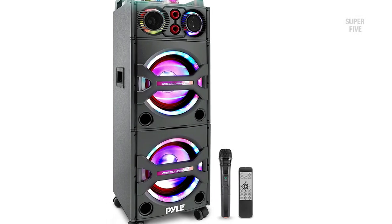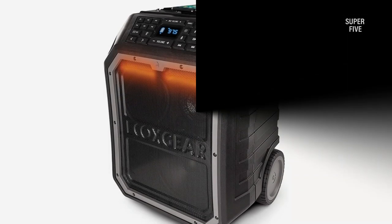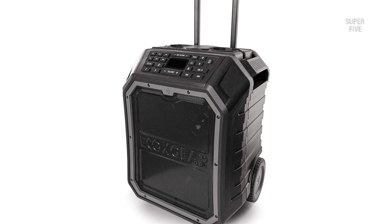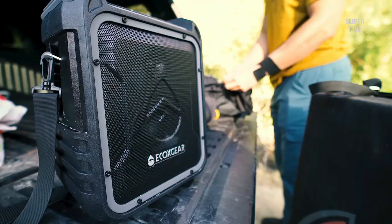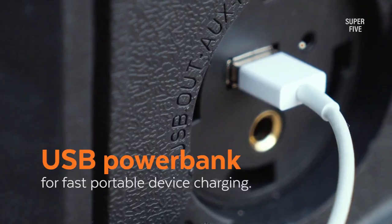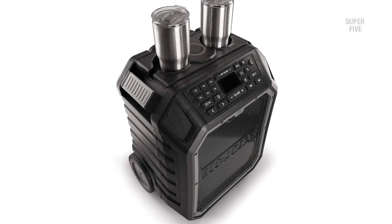Number 1: EcoXGear GDIE XBDR 310 speaker on wheels. The EcoXGear EcoBoulder Max has a monstrous appearance — it is solidly constructed, almost as if Arnold Schwarzenegger's body was used as inspiration. Two sizable all-terrain wheels sit at its base, and it has a telescoping handle at the top that can be drawn upward much like the handles on luggage. This feature enables you to move the EcoBoulder Max easily even over grass and mud. The IPX7 certification is the highest possible and it certainly is amazing.